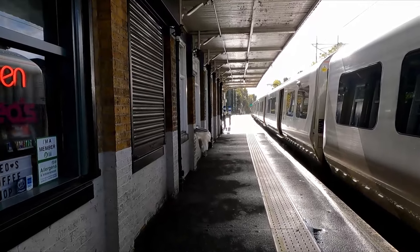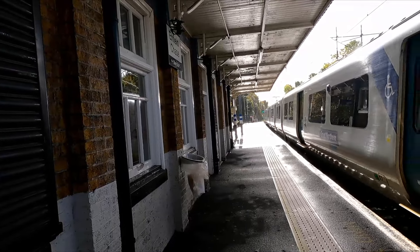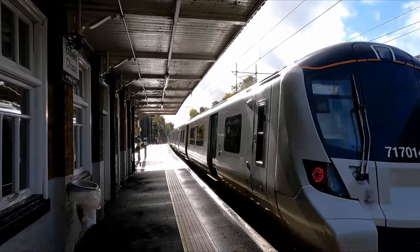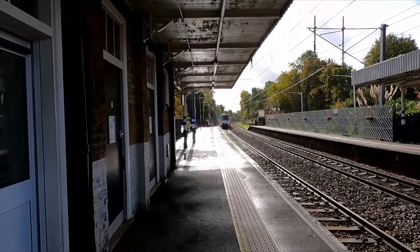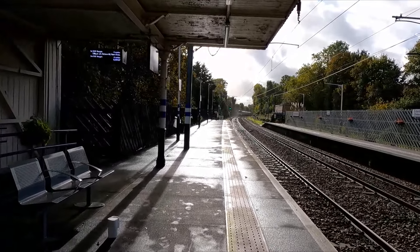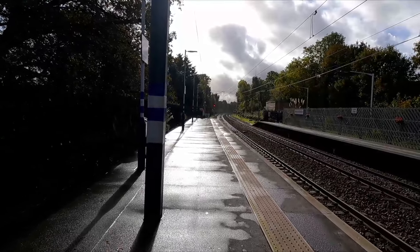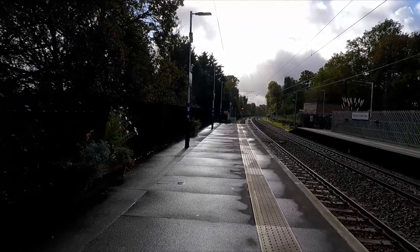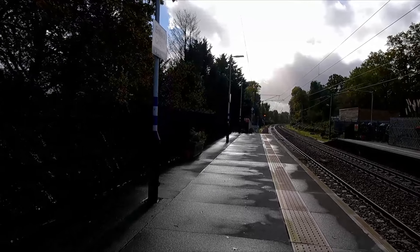We've now reached Enfield Chase station. I'm going to do a bit of a catchup on the last few stations now. Starting with Enfield Chase: this station is quite a historic one — it opened in 1910 but didn't actually have any trains running through it until 1918.